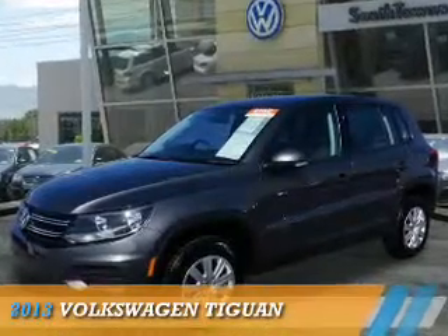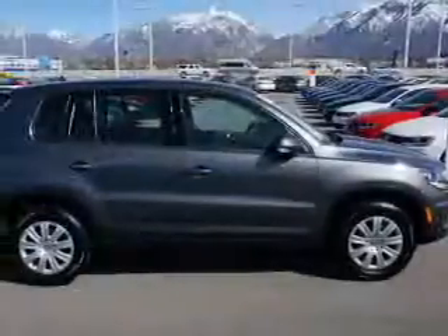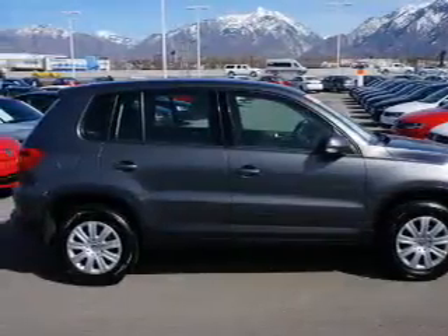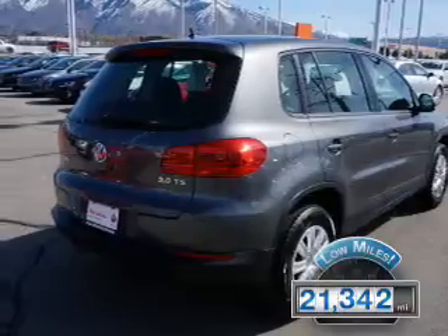Presenting the 2013 Volkswagen Tiguan. It's powered by front-wheel drive, a 2-liter 4-cylinder engine, and an automatic transmission. With fewer than 25,000 miles, this vehicle has a long road ahead.